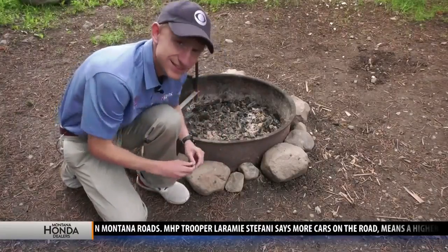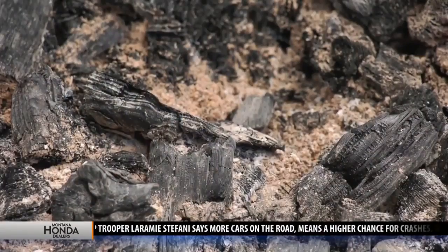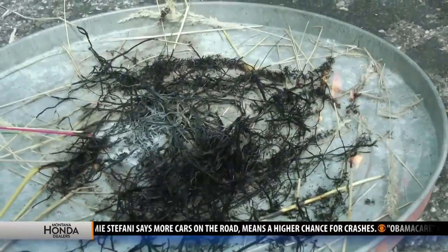Whoever was here last did a really good job. In the Custer Gallatin National Forest, Carson Vickroy, MTN News.